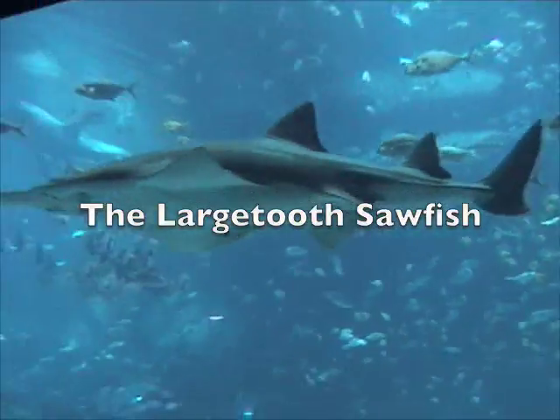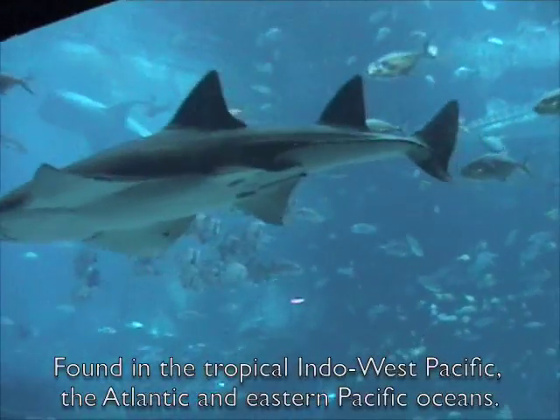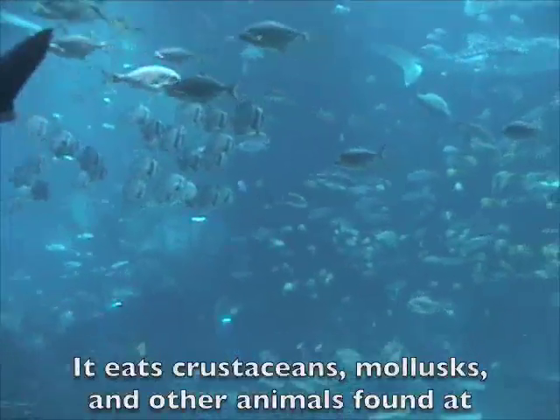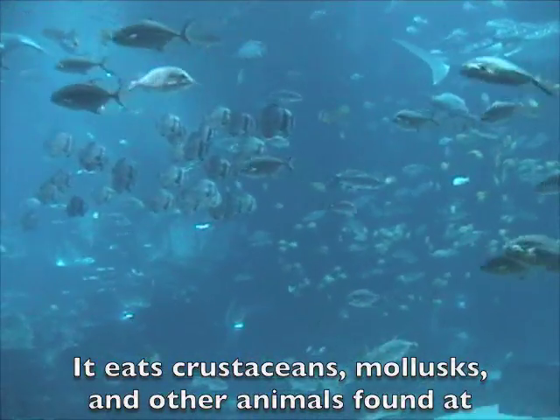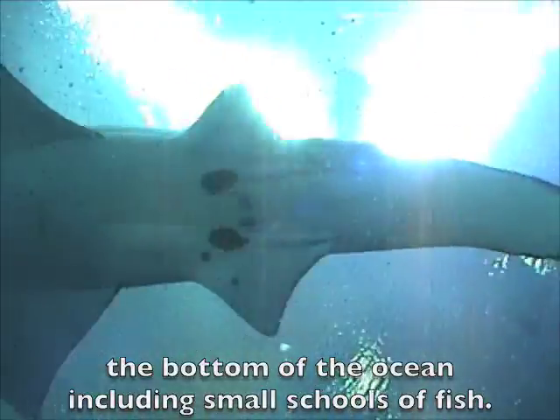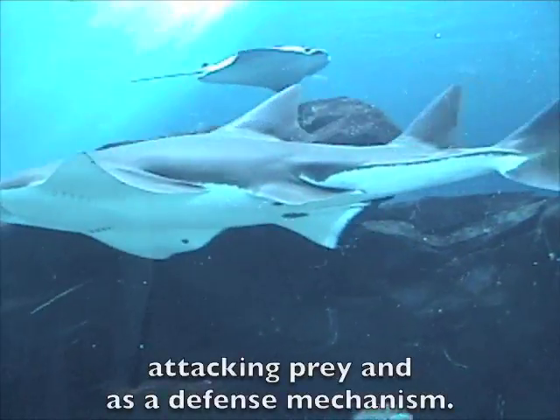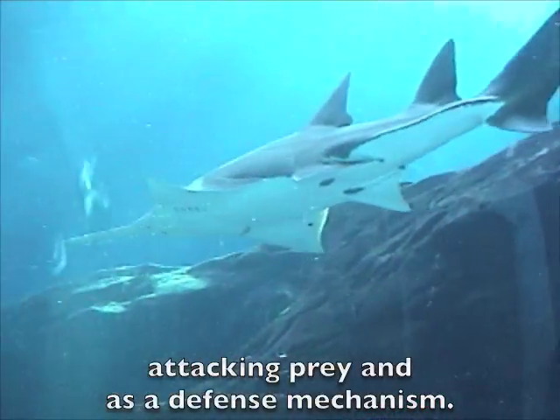The large-toothed sawfish is found in the tropical Indo-West Pacific, the Atlantic and Eastern Pacific Ocean. It eats crustaceans, mollusks and other animals found at the bottom of the ocean, including small schools of fish. The saw is used for digging in the sand or mud for food, attacking prey, and as a defense mechanism.